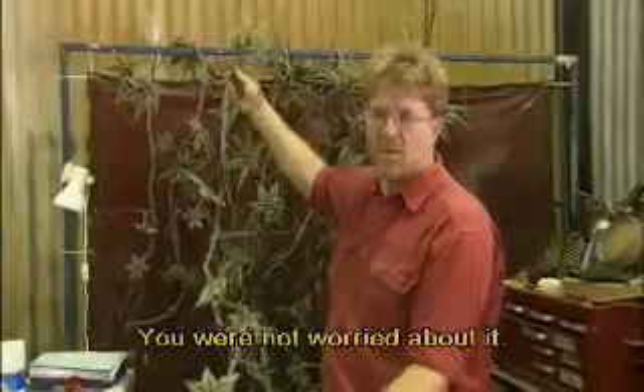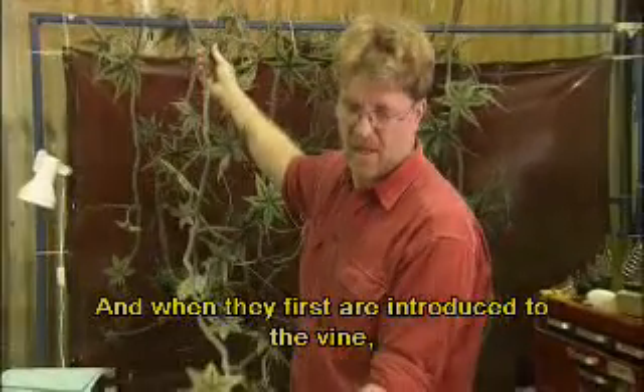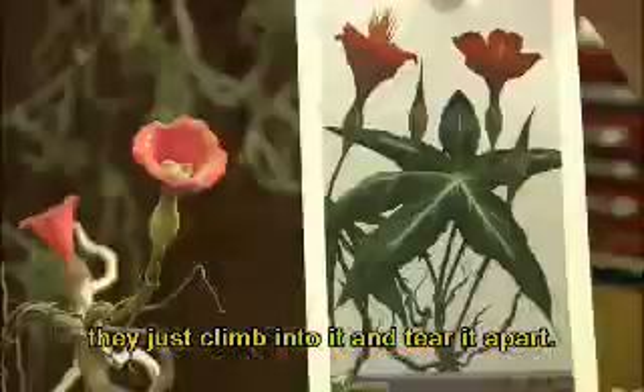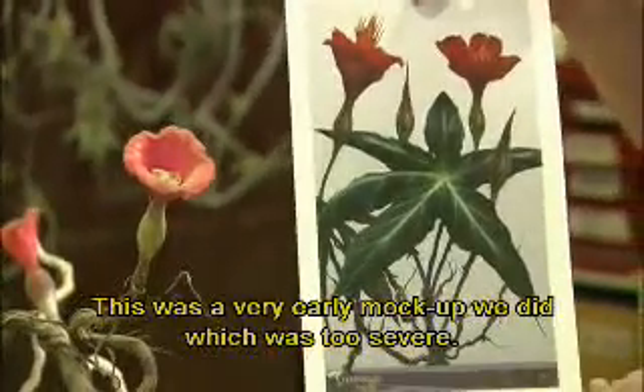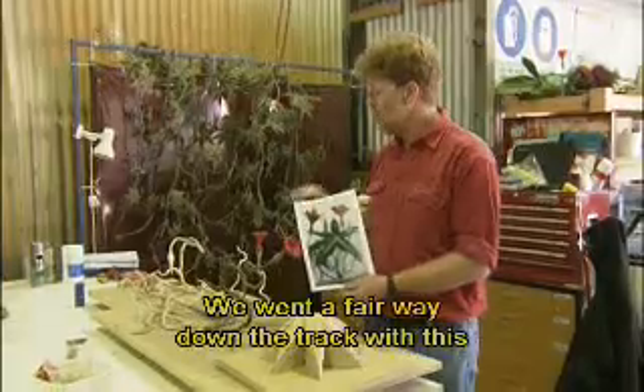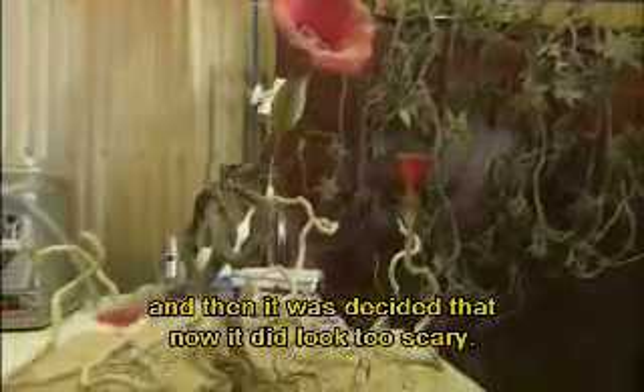The whole point with this was it was not supposed to look like a mean plant. You were not worried about it. It was like a pumpkin vine. And when they first are introduced to the vine, they just climb into it and tear it apart. This was a very early mock-up we did, which was too severe. We went a fair way down the track with this, and then it was decided that no, it did look too scary.